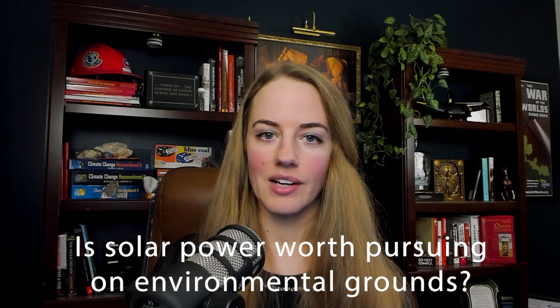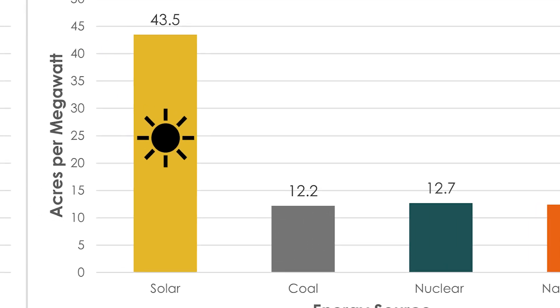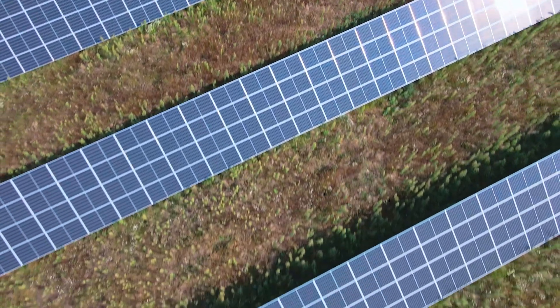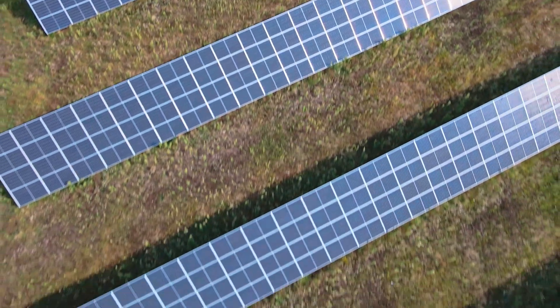Despite the real-world costs of solar power, could it still be worth it on environmental grounds? Advocates say that because solar doesn't generate any carbon dioxide during electricity production, it's worth some expense to encourage or enforce solar to take up a larger portion of our electricity generation. Like with wind, solar is a land-hungry energy source. One study found that for every megawatt of power produced, solar requires 43.5 acres of land — including not only the installation itself but things like transmission lines, mining, and disposal. This is about three times as much as coal, nuclear, or natural gas. Unlike wind turbine plants, solar requires more ground coverage and can affect plant growth in its shade, and most places keep the ground pretty well barren anyway for ease of maintenance.